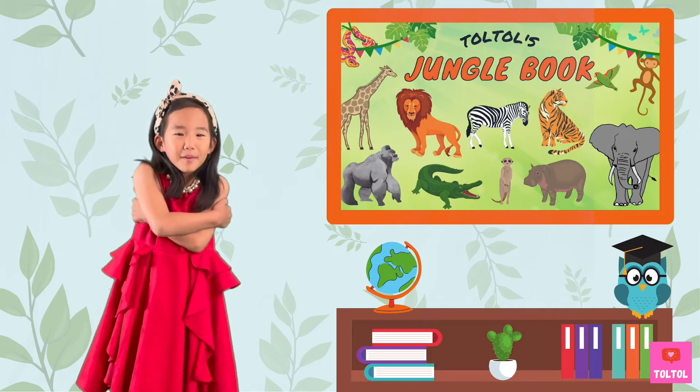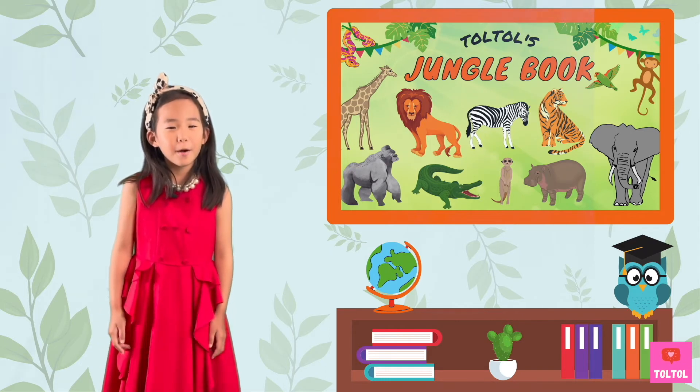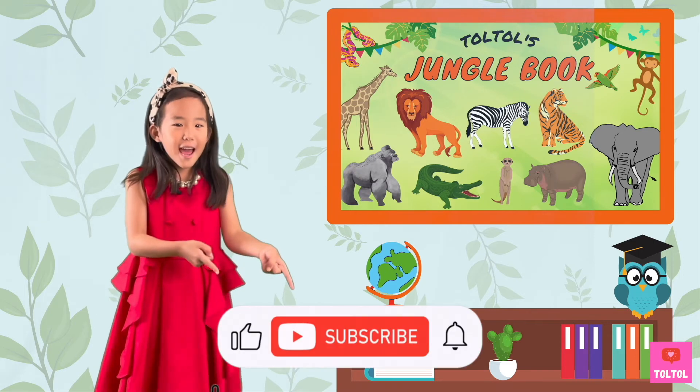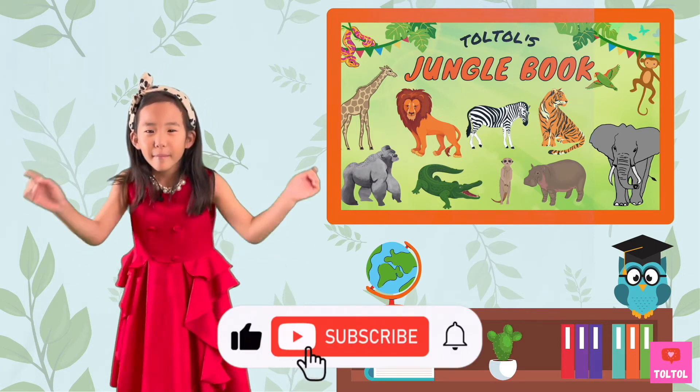That's a wrap for Dork Dork Jungle Book! I hope you enjoyed this episode — don't forget to subscribe. See you next time, bye bye!